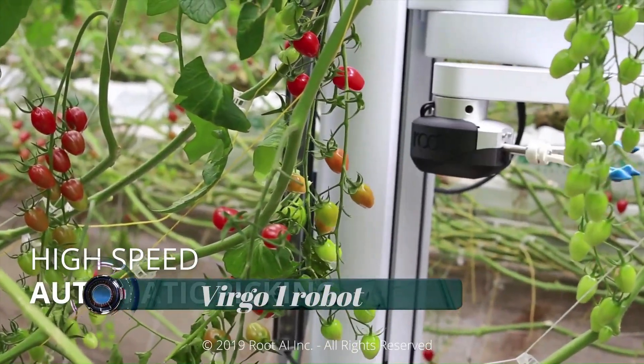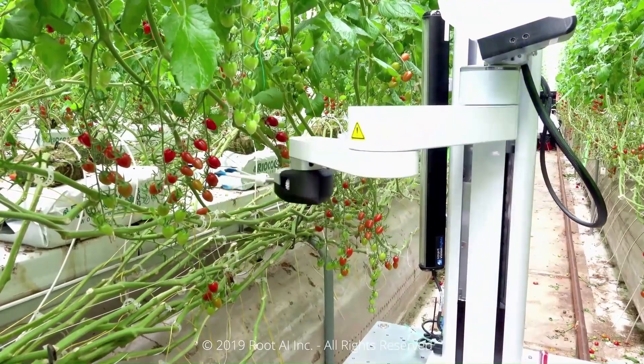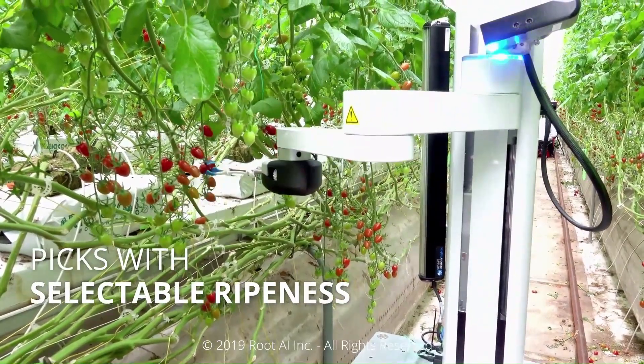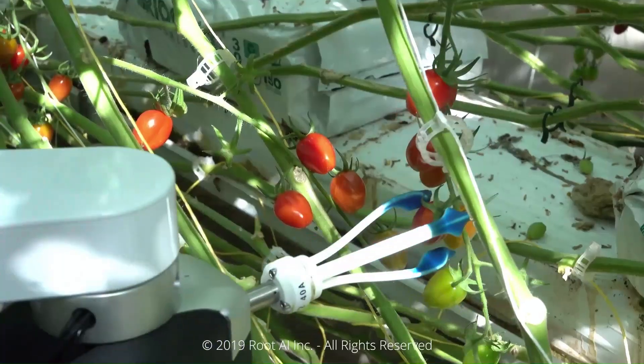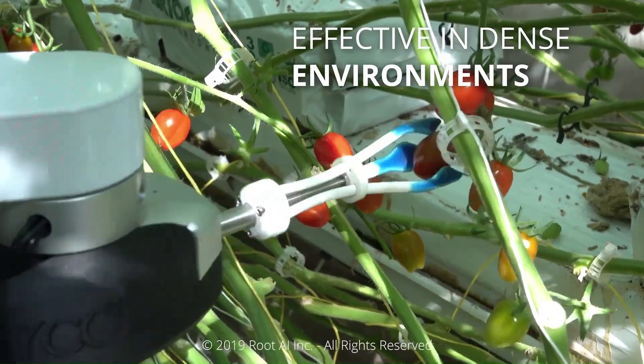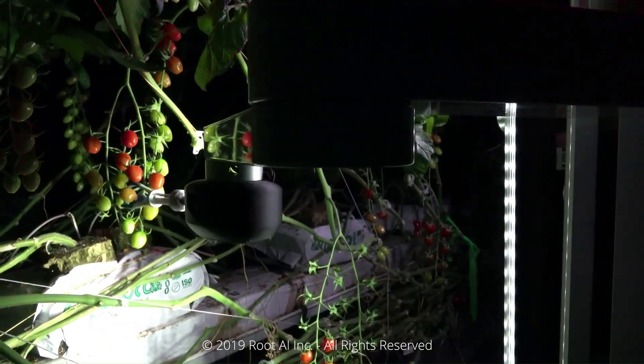Virgo One robot: The company's first agricultural robot, dubbed the Virgo One, can pick tomatoes without bruising them and detect ripeness better than humans. The Virgo is a self-driving robot with sensors and cameras that serve as its eyes. Because it also has lights on board, it can navigate large commercial greenhouses at any hour of the day or night, detecting which tomatoes are ripe enough to harvest.